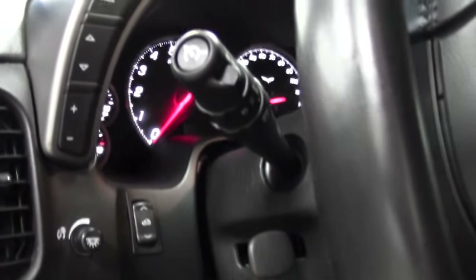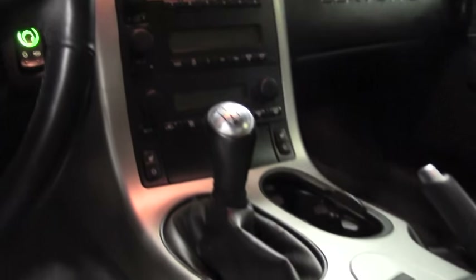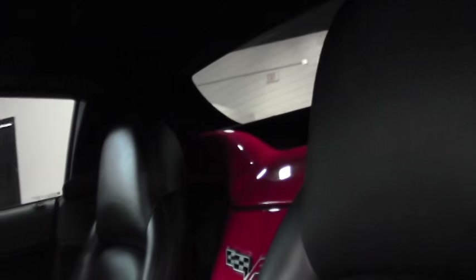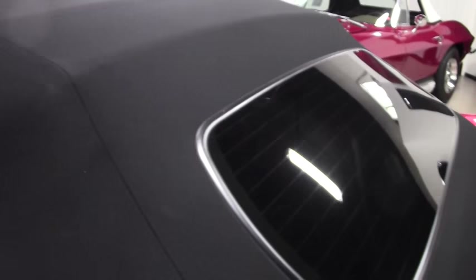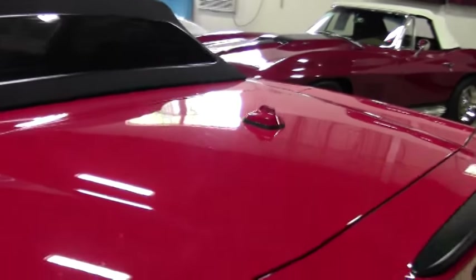It's Victory Red over Ebony. Everything works. The car's been through our inspection, and it does come with our exclusive Buy-A-Vet two-year, 50,000-mile limited powertrain warranty, which is going to cover your engine and your transmission — two years and 50,000 additional miles from the date and mileage of your purchase.